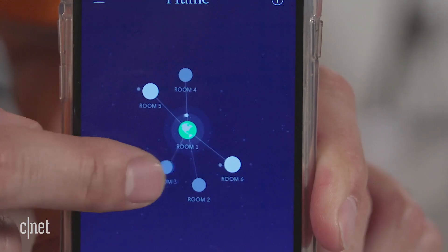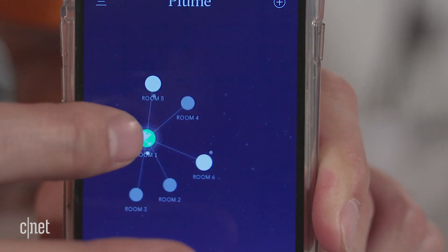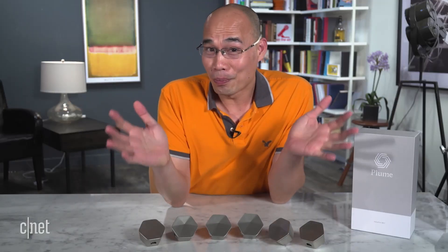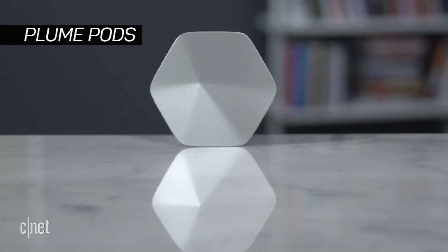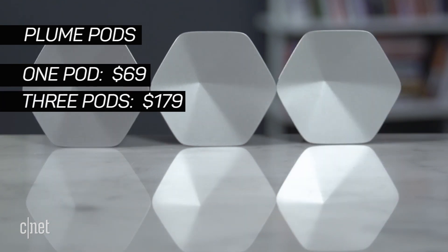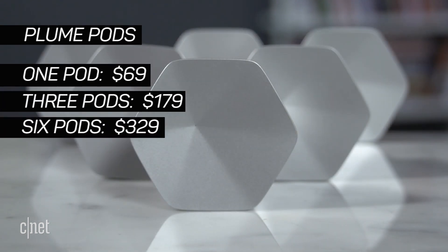Pretty cool, right? What's even more cool is this mobile app. You can use it to very easily set up your network and then view your home network as a solar system — mesmerizing.